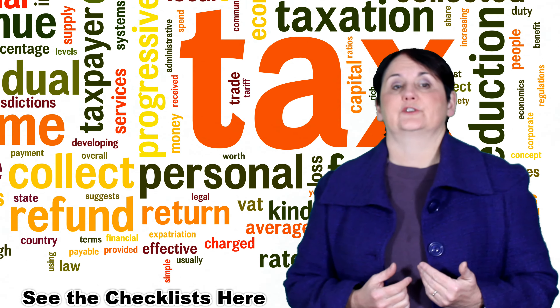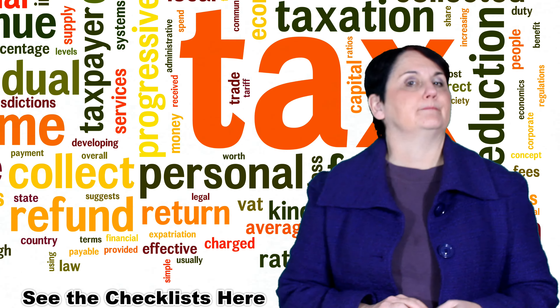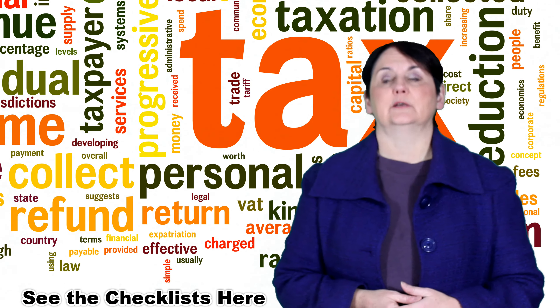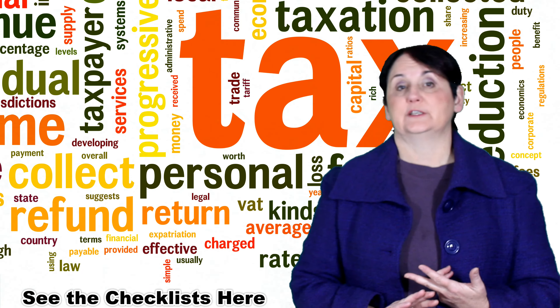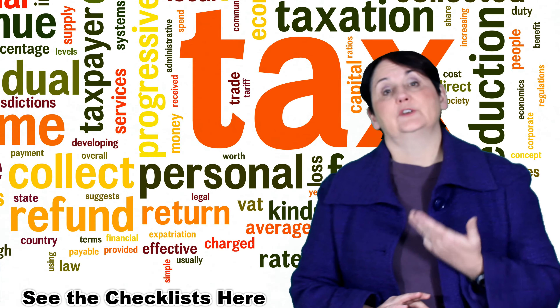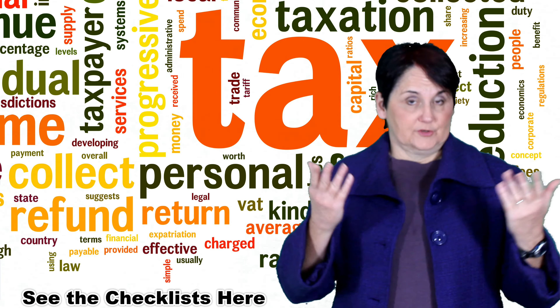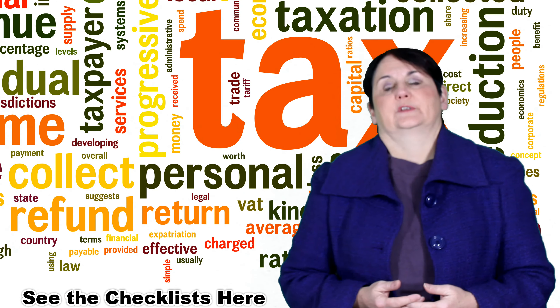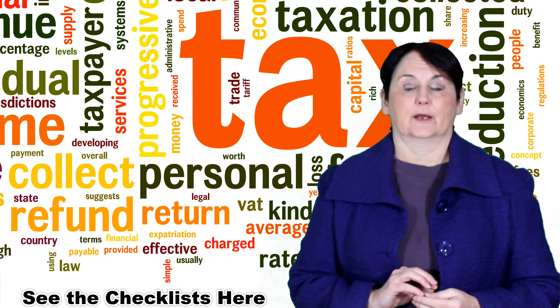The shortest answer is you need to have proof of all the income you've earned and proof of all the deductions you want to claim. You need to have all the T slips — if you're employed you need a T4, if you have investments you need a T5, if you have a trust you need a T3. If you're self-employed, you have to put together a whole income statement: what did I earn, what are my expenses, and you pay tax on the net income.